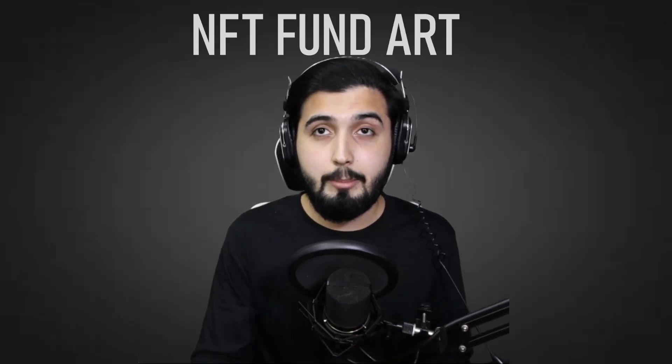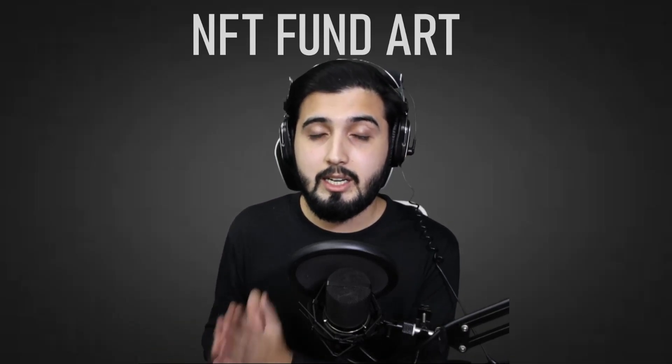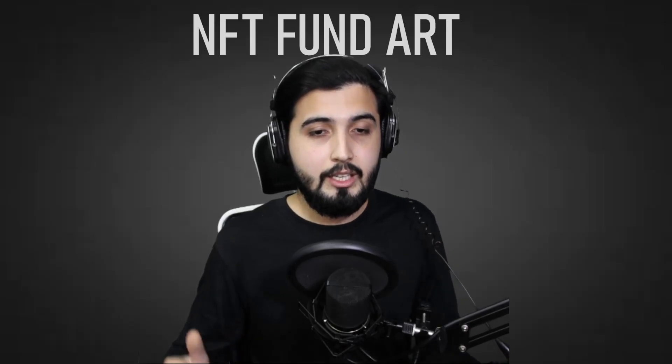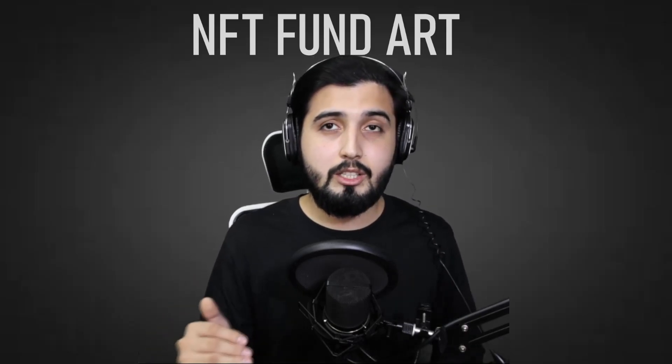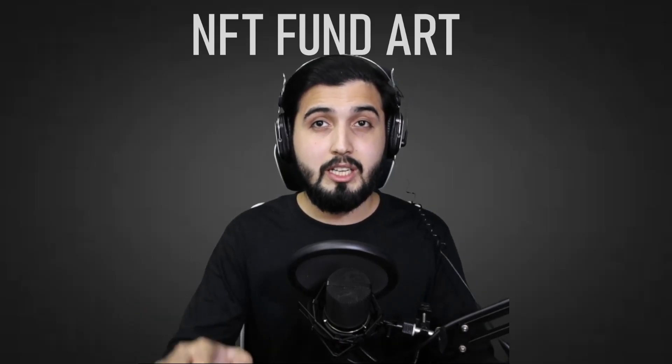Anything I say in this video about this project is not going to be financial or investment advice. It is entirely up to you if you want to invest or not — just keep that in mind. I'm going to put the link in the description so you can check it out for yourself. With that out of the way, let's jump straight into the project.